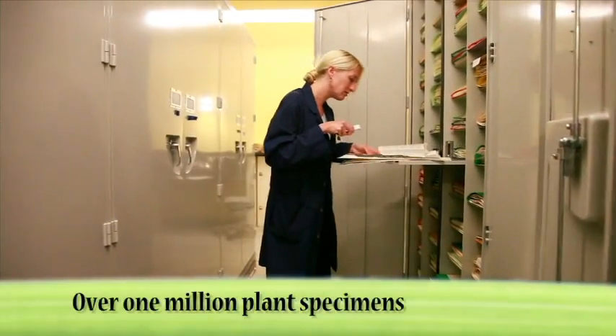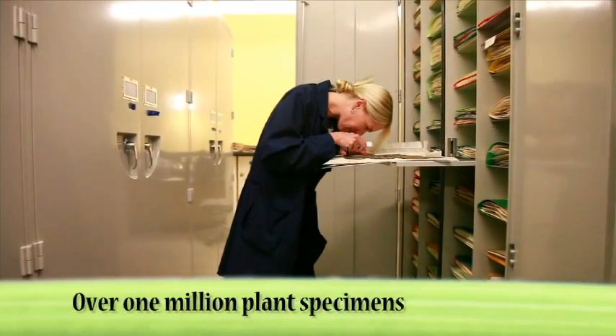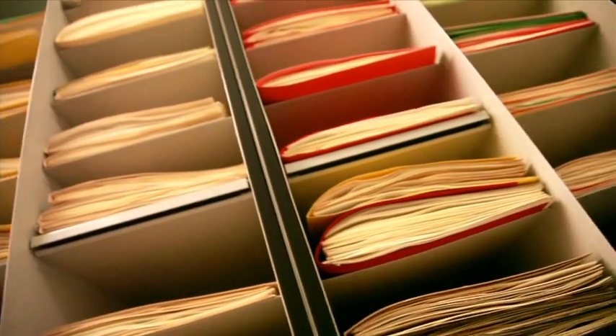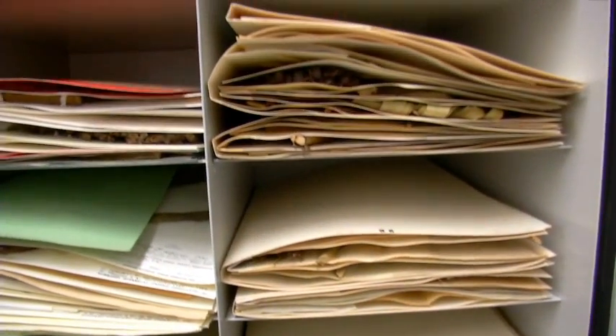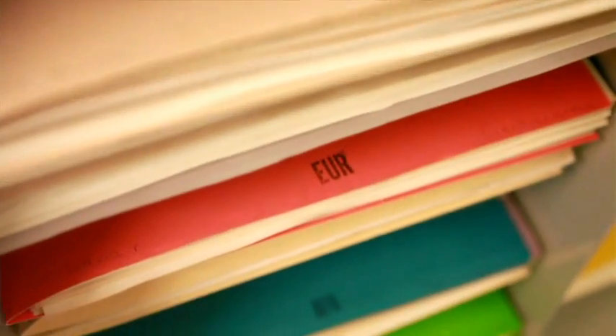Over one million plant specimens are housed in the BRIT Philocology Herbarium, making this the largest independent herbarium in the United States. The herbarium has strengths in the plants of Texas, Oklahoma, and the southeastern United States. However, plants from nearly every country in the world are represented here.